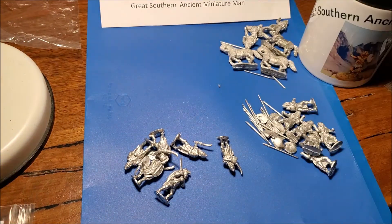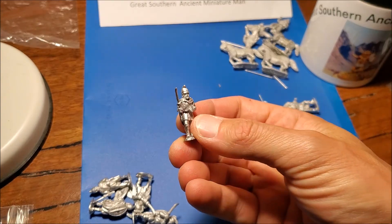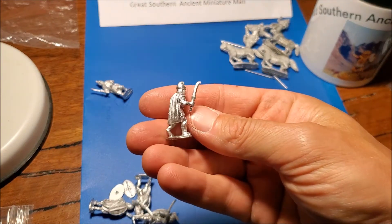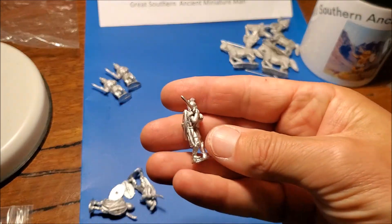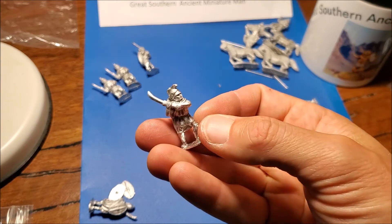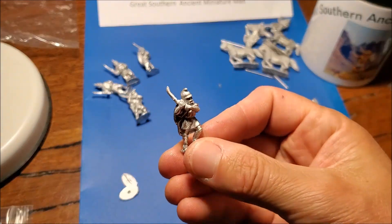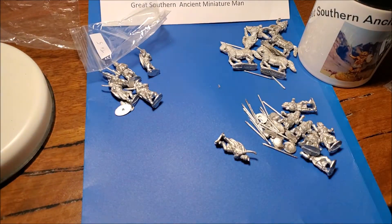Here comes another pack with the rhomphaius — big curvy, vicious, delicious swords. They've all got cloaks. I really like them with cloaks on. Nice shield attached to the back there. Shield on the back, another shield on the back, another cloak — they're going to be really cool.